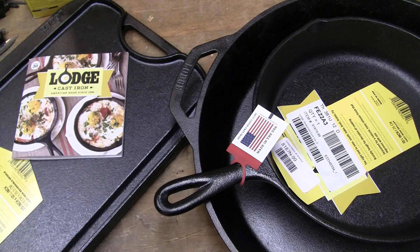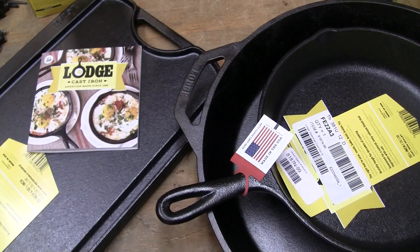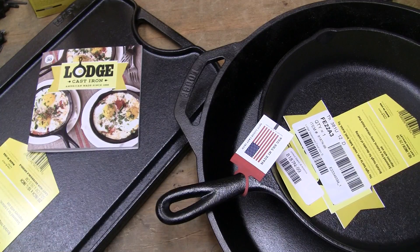Now, there are a lot of different videos people have put out there on how to season these things. There are a lot of different methods, technologies, and just theory. Lodge's way of doing it is very, very extremely advanced. So you know, you choose the choice that best suits you.